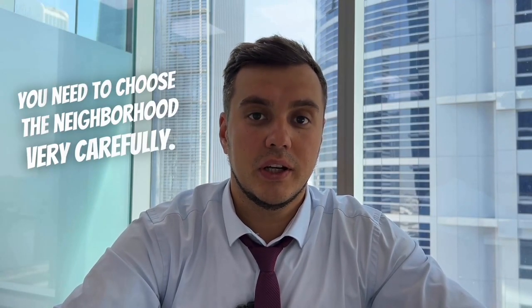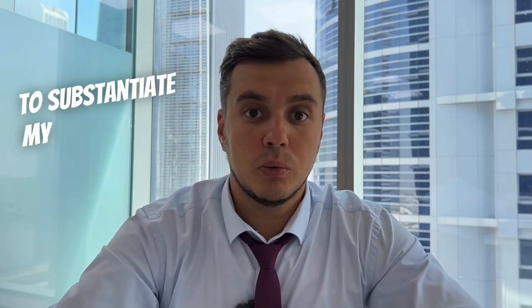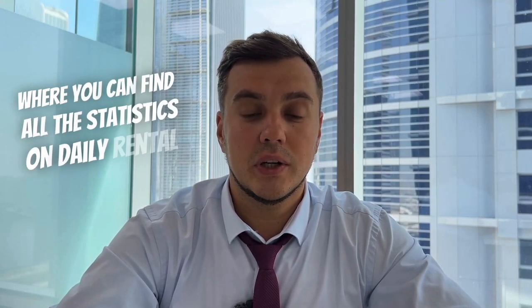Second, if you plan to buy an apartment or property specifically for short-term rentals, you need to choose the neighborhood very carefully. While certain neighborhoods have advantages for long-term rentals, different neighborhoods have advantages for short-term rentals. To substantiate my words, I went directly to Airbnb where you can find all the statistics on daily rental rates.